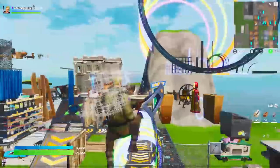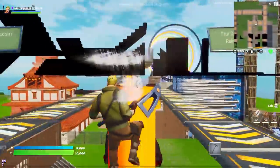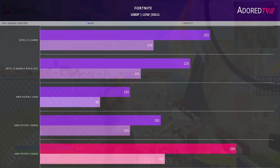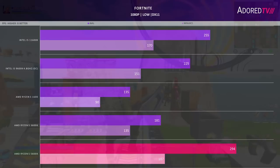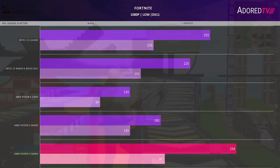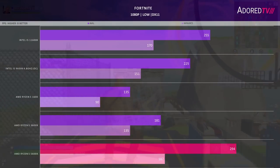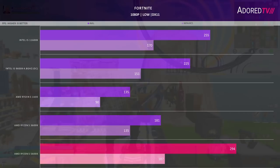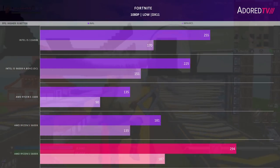Moving on to Fortnite, we use the benchmark found in the creative islands, running at low at 1080p in DirectX 11. The 5600X is nearly breaking 300fps on average and sits just below 190fps on the 99th percentile. The 11600K trails by about 10 to 15% on the 99th percentile and average respectively. The 9600K trails by another 15%, and the 3600X has a poor showing hitting 180 and 135fps. The 1600 performs poorly here as well.